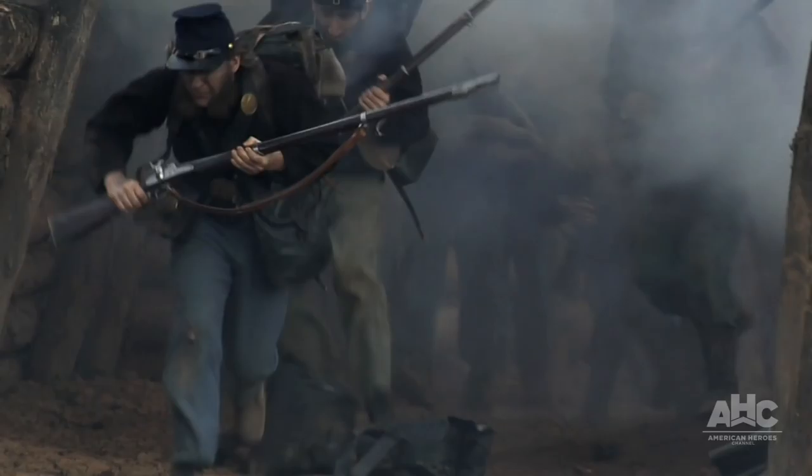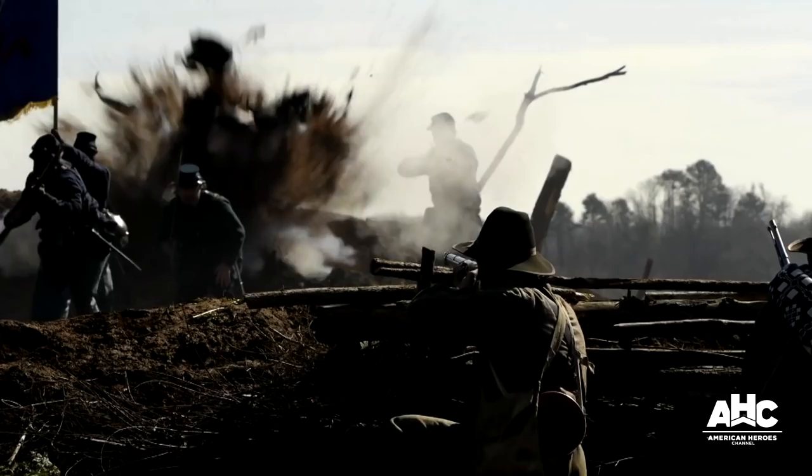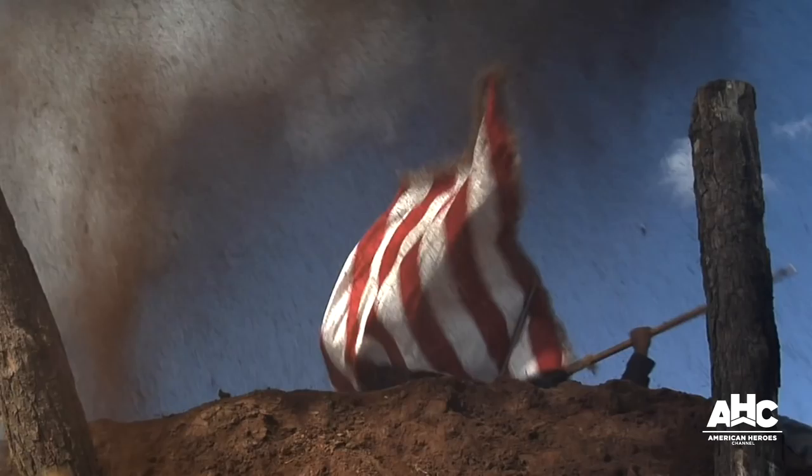We all know that during the Civil War, photographers like Matthew Brady braved the dangers of combat to capture real events as they happened. Before the media started tampering with the truth, photographers delivered the raw, unedited reality of warfare, right?